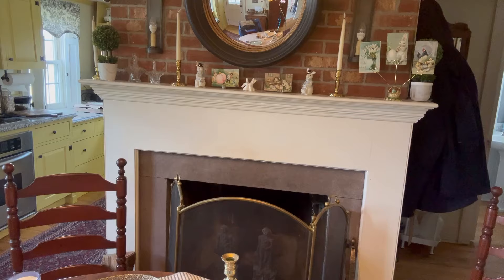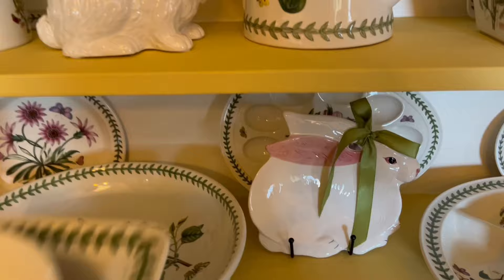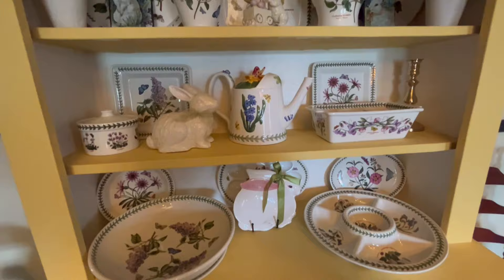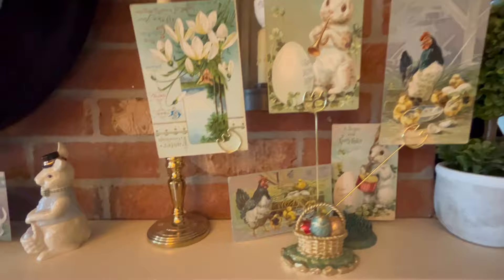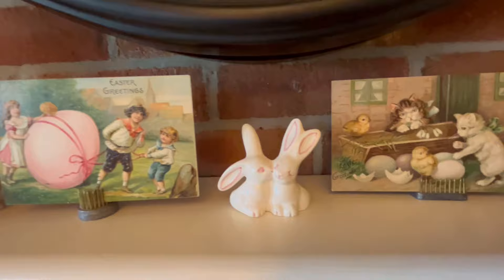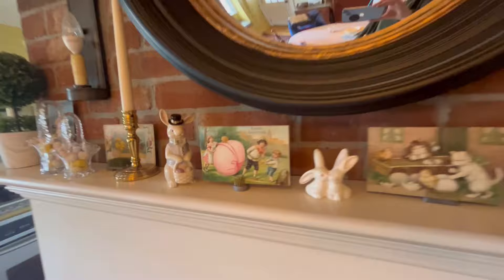I think this may be done. Let's just take one more look. So here is the final hutch with just a little bit of Easter, and there's the top, and then the mantle is pretty basic — just some postcards, the little Lennox bunny, and the little bunnies I found at the clean-out. And then I put some little candies in these glass vintage baskets, and some more postcards. It's pretty simple, but definitely gives an Easter feeling, and I think it looks cute for now.